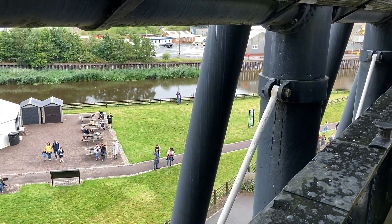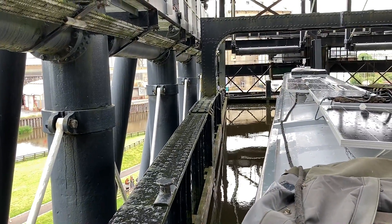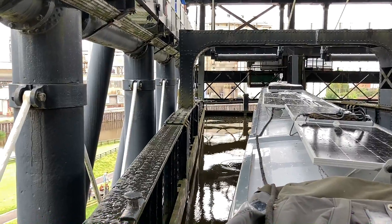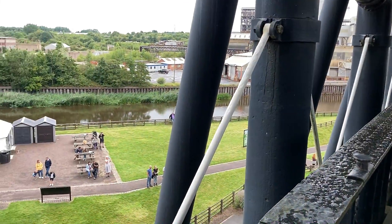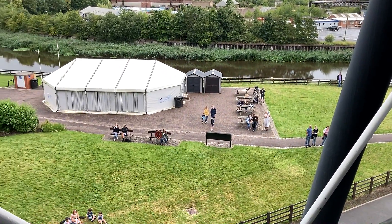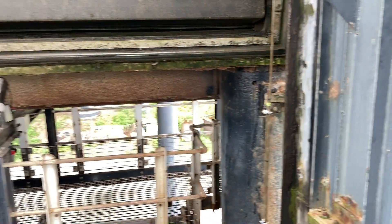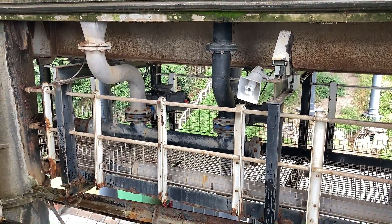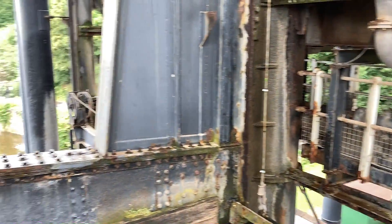It's extremely smooth — no bumping, no rattling or anything, just a nice slow gentle drop. The pipework there is where they drain the seal between the two boards to keep the seal on the canal. We're about a third of the way down now.